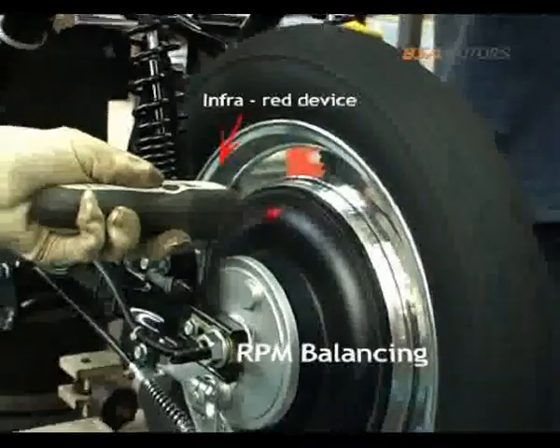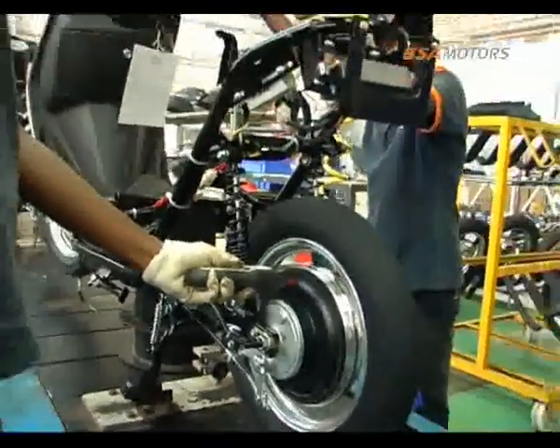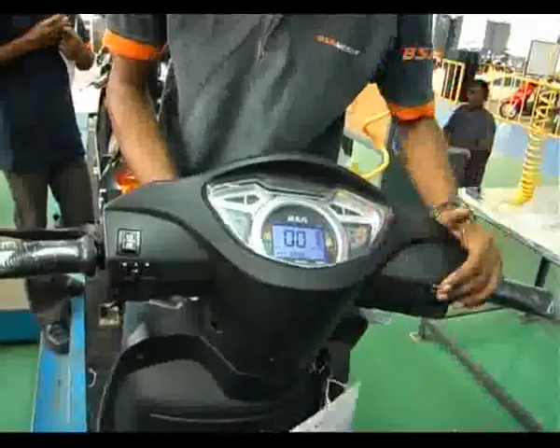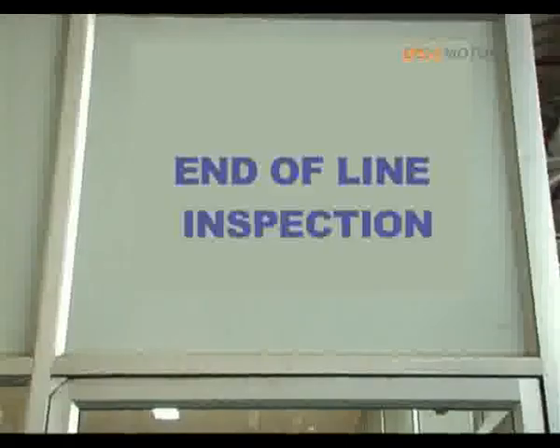The RPM of the motor is balanced by an infrared device, akin to the tuning of an engine in conventional petrol bikes. An online quality check and testing is done on the vehicle before it is rolled out for end-of-line inspection.